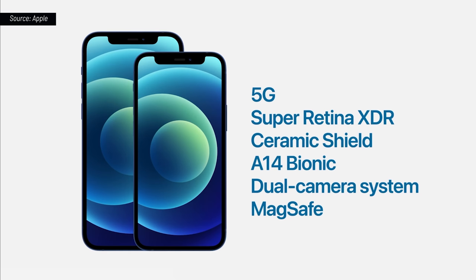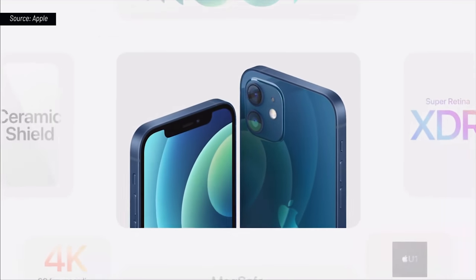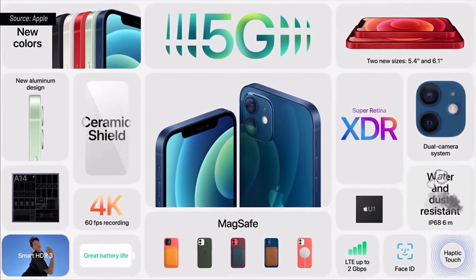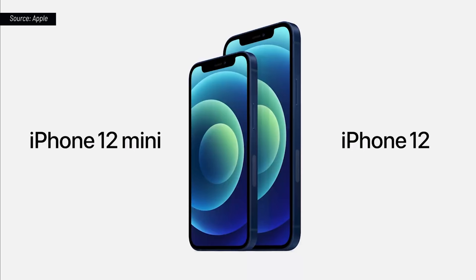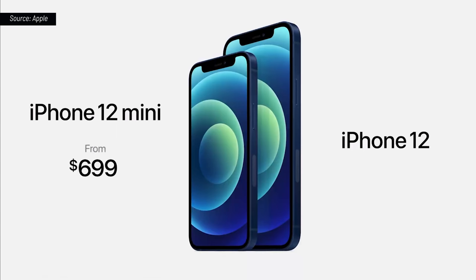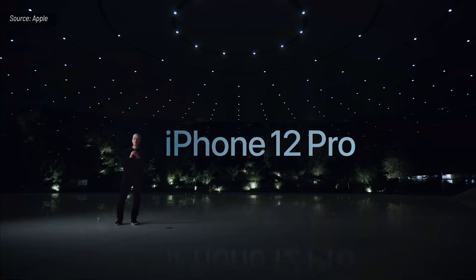iPhone 12 mini is the smallest, thinnest, and lightest 5G phone in the world. Everything on iPhone 12 and iPhone 12 mini is the latest. The iPhone 12 lineup will start at just $699 for iPhone 12 mini and $799 for iPhone 12.